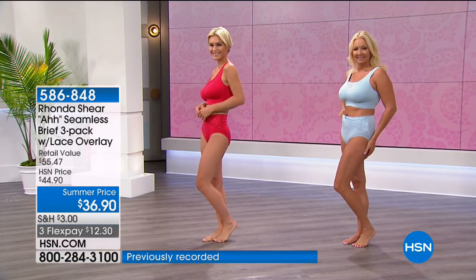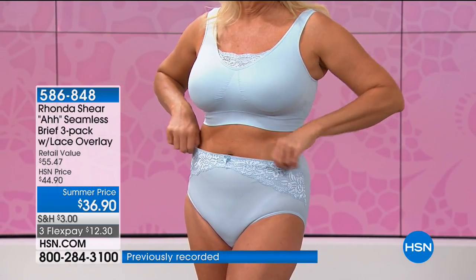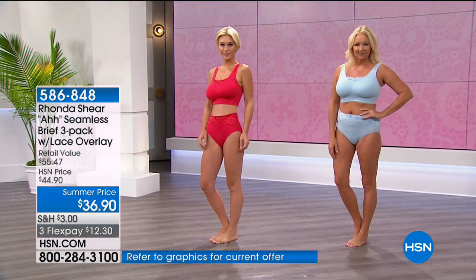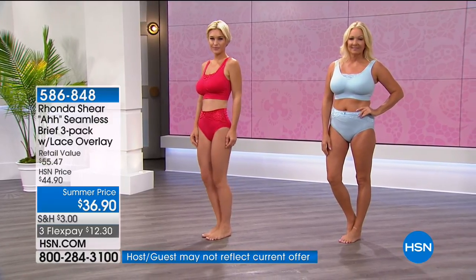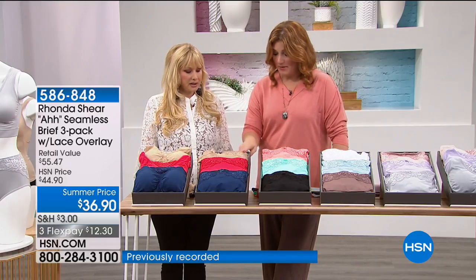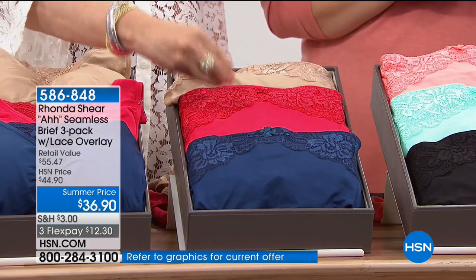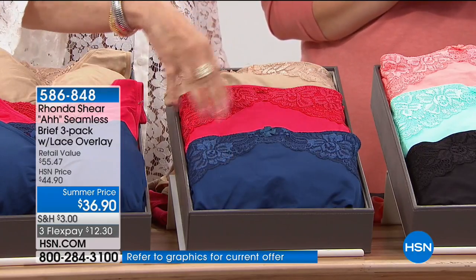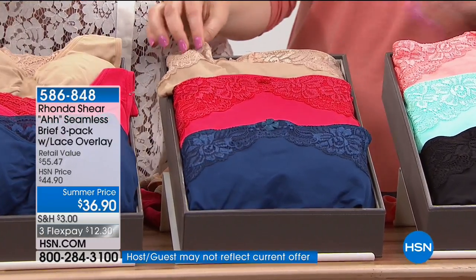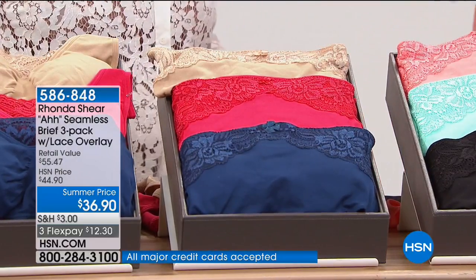We have the primary pack — that gorgeous cherry red on Laura, and a beautiful peacock blue. I never repeat colors. Then there's the sorbet pack — deliciously spring and summer: coral, almost a mint-julep aqua, and black. All are three-packs. Then you have the neutrals: a beautiful white, light blue, and an exquisite cashmere mocha color.